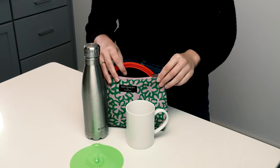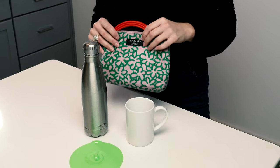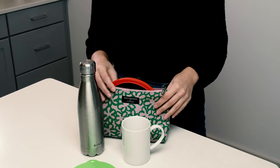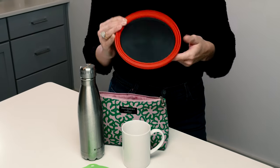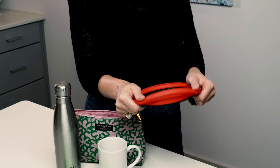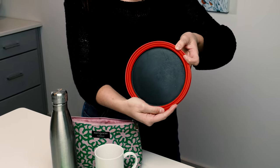Let's take a look at what I carry in my bag. I have managed to squeeze everything into a washable makeup bag. Inside I have a foldable bowl which obviously doubles up as a plate.